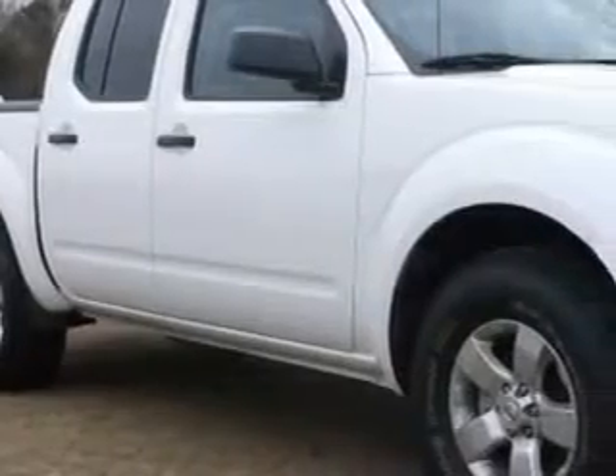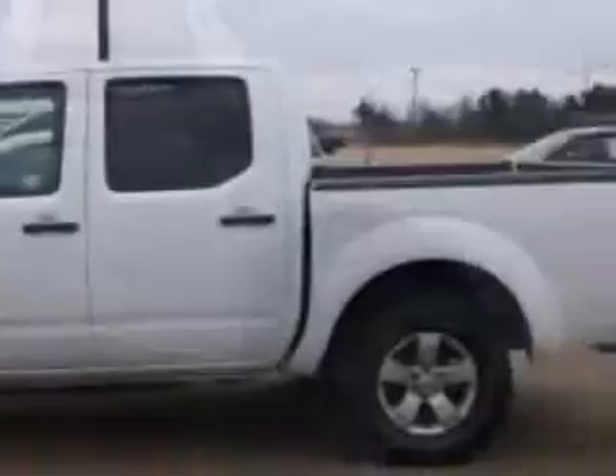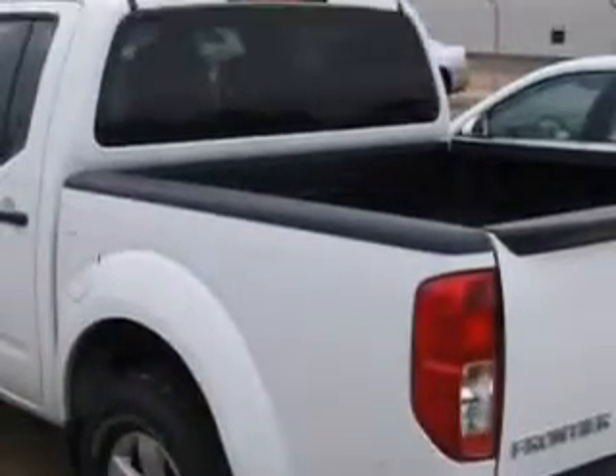Sumter Chrysler Dodge knows you want more in a car. You have a purpose for your vehicle. Imagine driving this white 2013 Nissan Frontier Crew Cab SV.